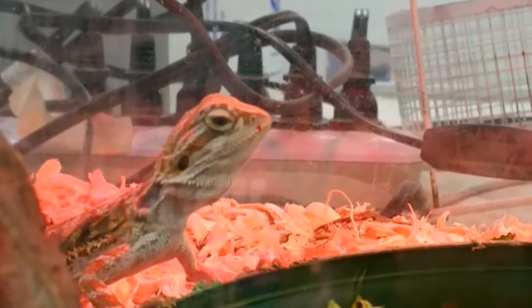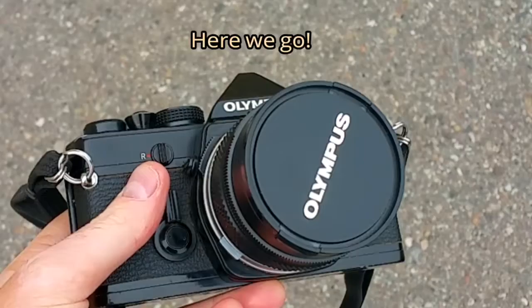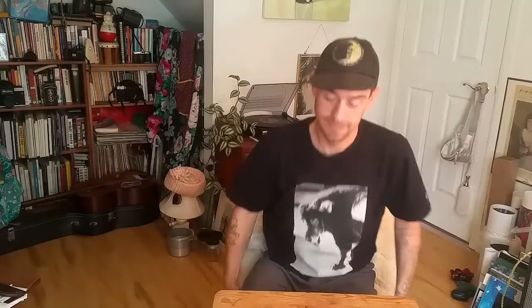That's the thing. Hello friends, and thank you for joining me for my eighth video! Today I'm going to be talking about the Olympus OM-1. Also the Olympus M1.